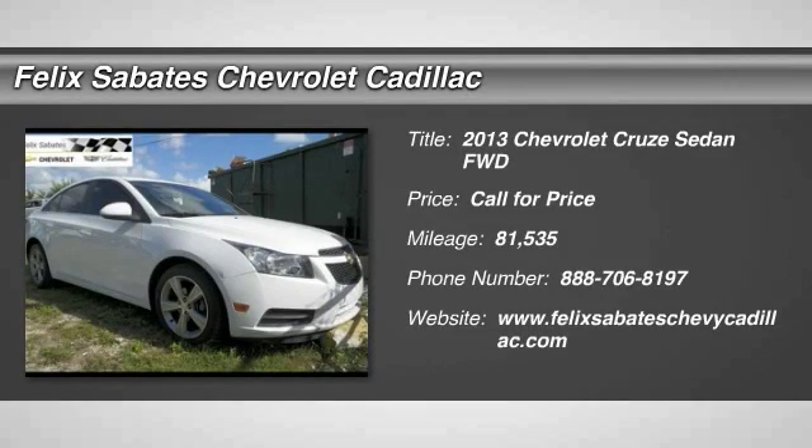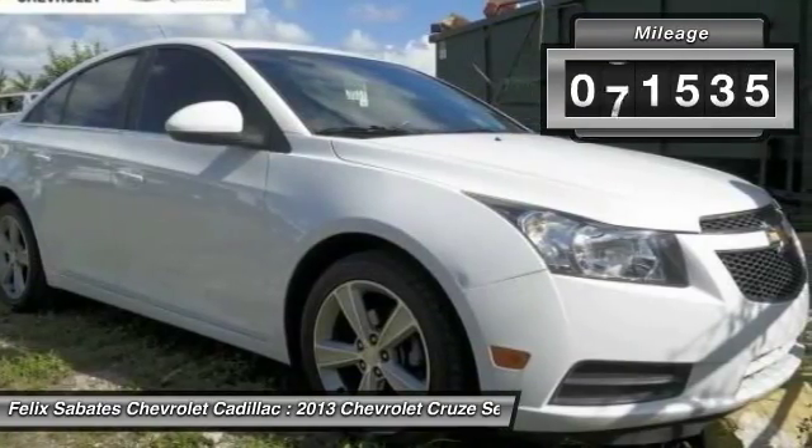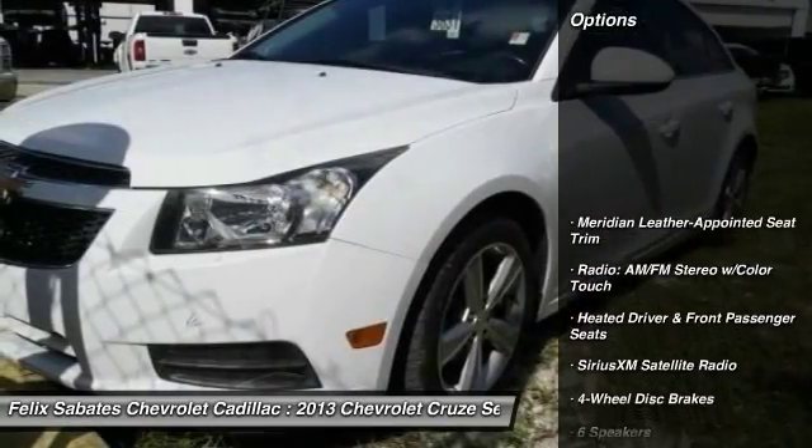The 2013 Cruze. The Cruze blueprint calls for more than you'd expect. This vehicle has less than 85,000 miles. Here are some of this vehicle's great options.